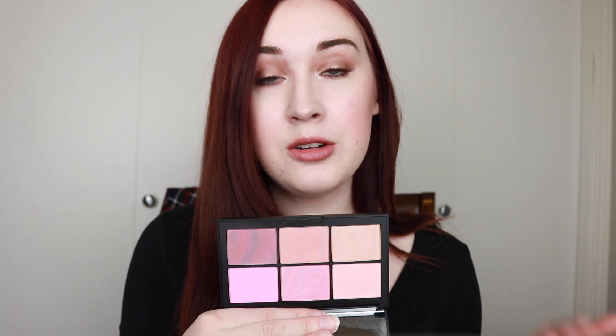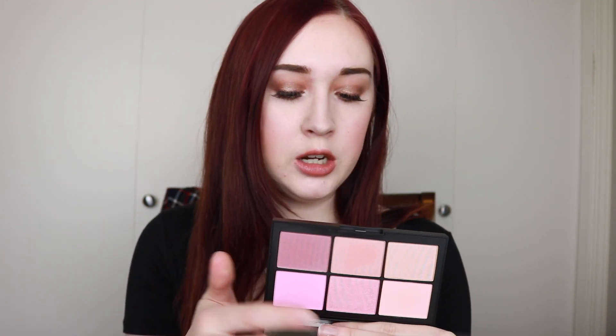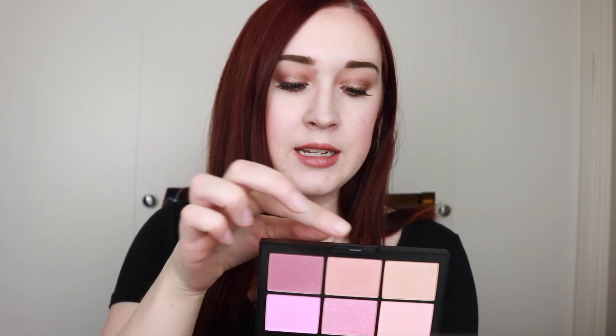They are all nice cool-tone pinks and peaches which are my absolute favorite. As for the formula, you have two matte ones which are Conquest and Power Play, and then Candid, Undefeated, Hot Sand, and Fame are a more shimmery finish, which is one of my favorites. I like a little bit of shimmer in my blush — it gives a little more pop to the cheeks, especially in the spring and summer when everyone's more about that glow look.